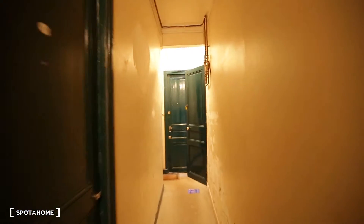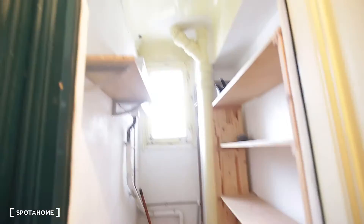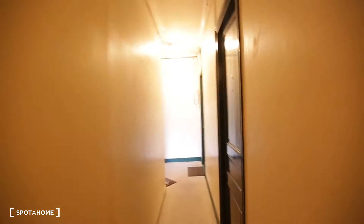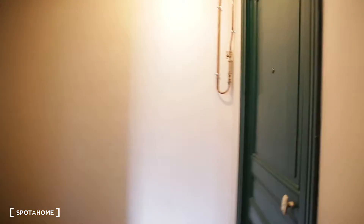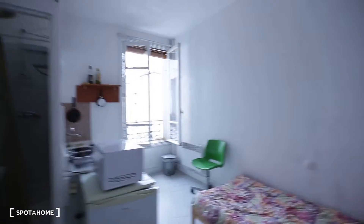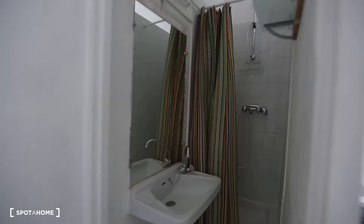I'm just going to show you the toilet quickly, as it's located outside the room. That was the toilet, and now we're back in the room and we're going to start here in the bathroom.